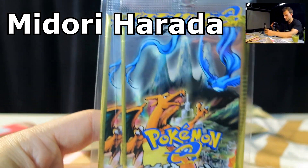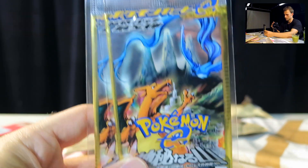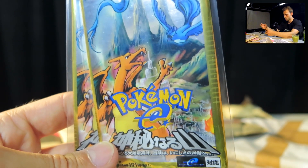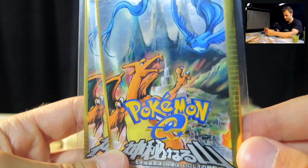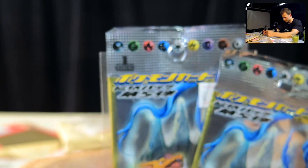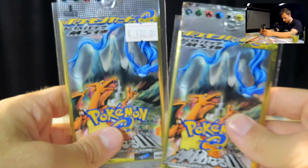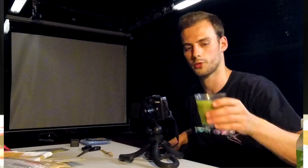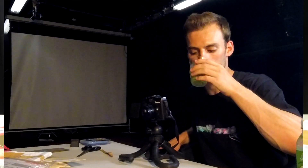Let's get a close-up of that artwork by Midori Harada — love the little city in the background. I always love it when they include little architectural, old-city details like that. We got a first edition pack and an unlimited one, a nice variety. A great way to start off.